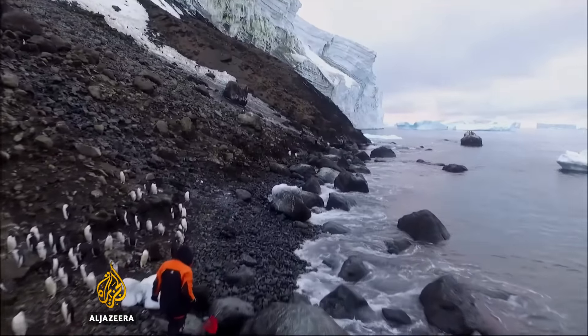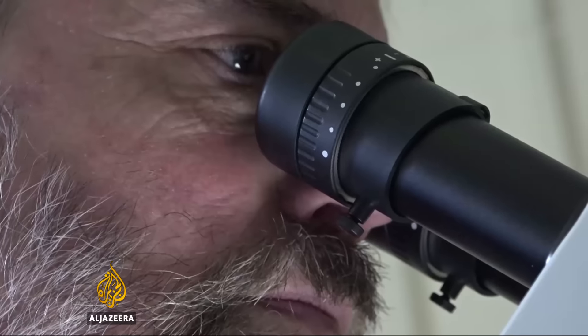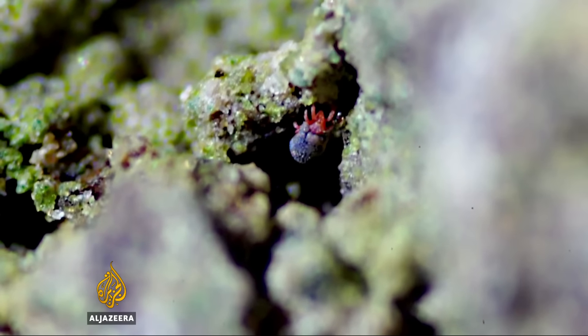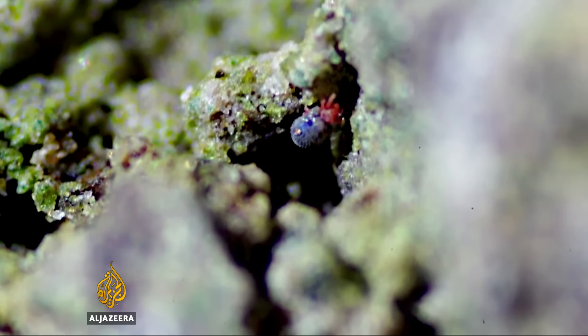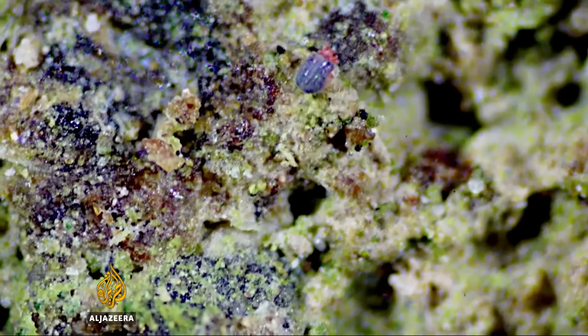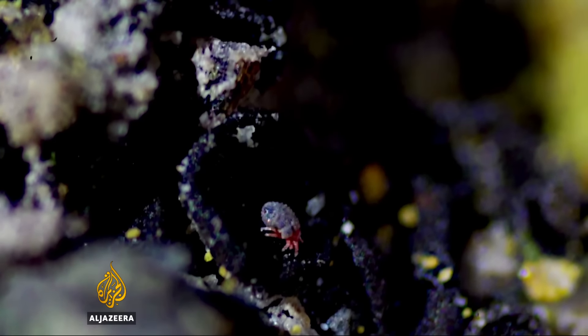They take moss and lichen samples, and back on board the ship there's a discovery made in the lichen. Smaller than a pinhead, this is the first time this mite has been found here, and DNA testing is likely to confirm that it's a previously undiscovered species.